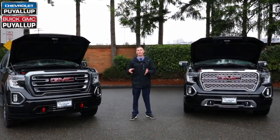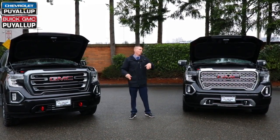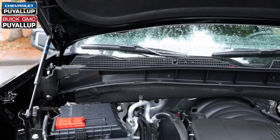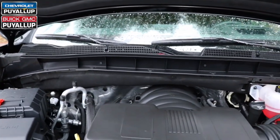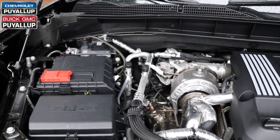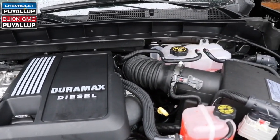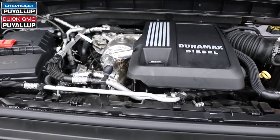On either one of these trucks — the AT4 or the Denali — you can go with the 6.2-liter or the 3-liter diesel. We have the 3-liter diesel in our Denali and the 6.2-liter in the AT4. The 6.2-liter V8 produces 420 horsepower and 460 foot-pounds of torque. The all-new Duramax diesel 3.0-liter produces 460 foot-pounds of torque and 277 horsepower. Both trucks are mated to a 10-speed transmission.